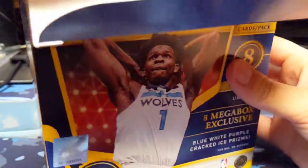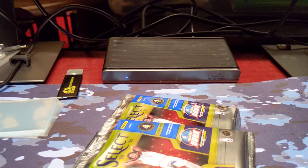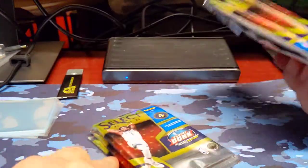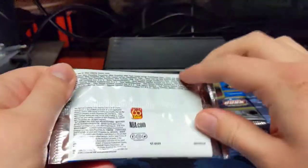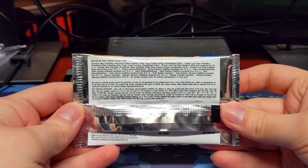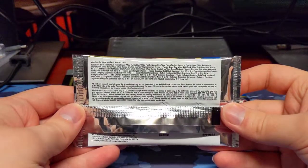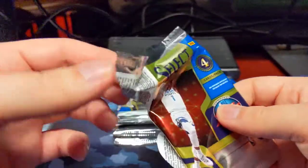So let's go ahead and get into it. We have our 8 packs of 4 cards each. Let's see what we can get out of this Megabox. Here's the MPN and all the information of what you can pull from these.